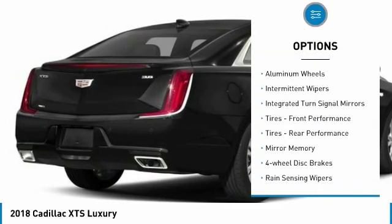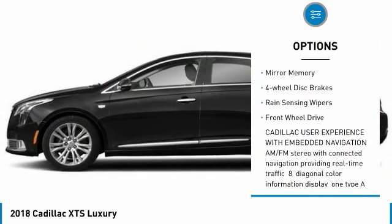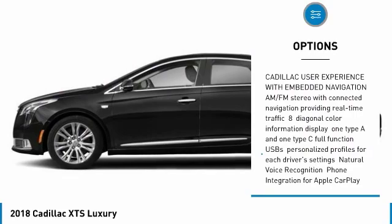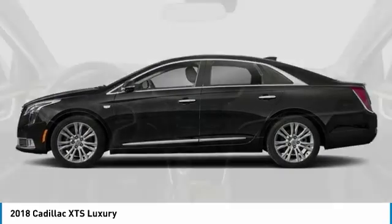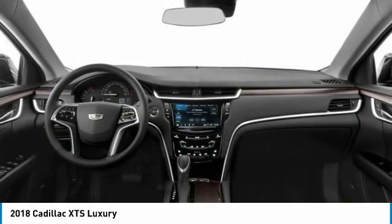Heated mirrors, aluminum wheels, intermittent wipers, integrated turn signal mirrors, front performance tires, rear performance tires, mini spare tire, four-wheel disc brakes, rain-sensing wipers, FWD.